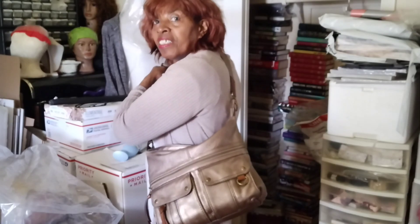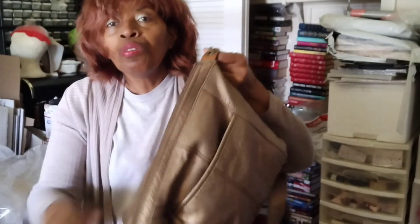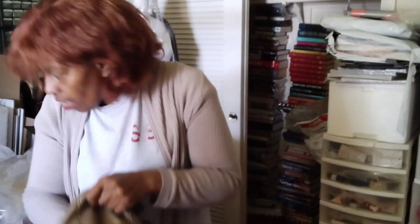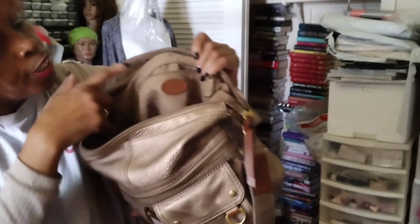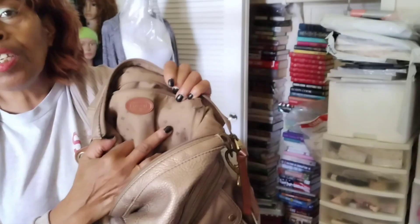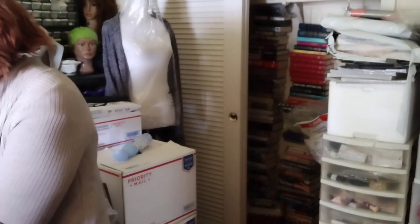This is a nice bag. Let me show you the inside — it has a zip closure. I love the inside: so many pockets. There's a zipper pocket on this side, the Fossil logo again, and then two slip pockets on the other side. This is a nice bag with a lot of room in it — a lot of space for your goodies.